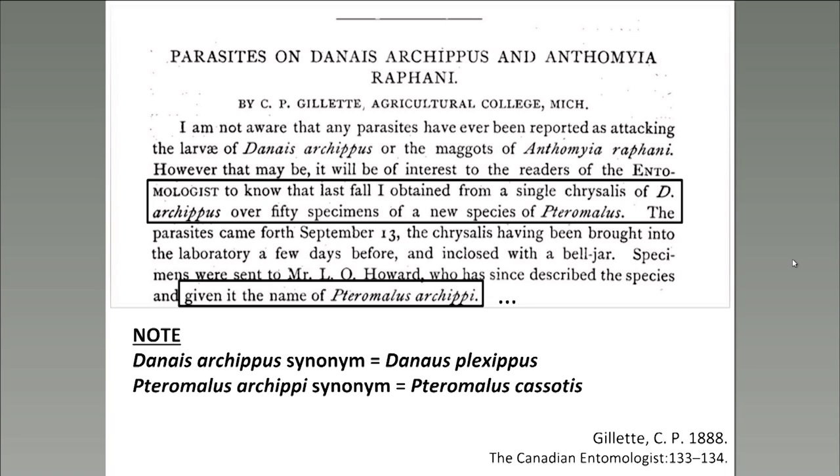After some biological sleuthing, I found a paper from 1888 in which the author describes a monarch pupa which he had found and reared, only to find parasitoids emerge instead of a butterfly. This search was made more difficult because the names of both the host and the parasitoid had changed in the over 125 years since publication. And this is still the only paper I'm aware of that mentions parasitism of monarchs by this parasitoid.